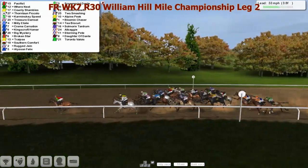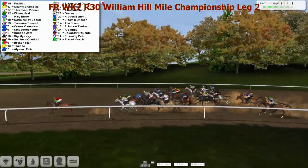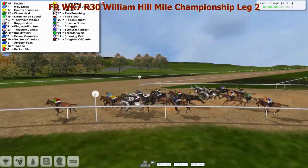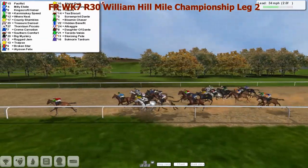Four furlongs left to go - it's pacifist gone clear by three lengths. In second where's next, country shambles in third, then you can find karaminski speed towards the outside, travels quite well. Karaminski speed, then you can find kingscroft homer - speed is also running on quite nicely as pacifist still in front.